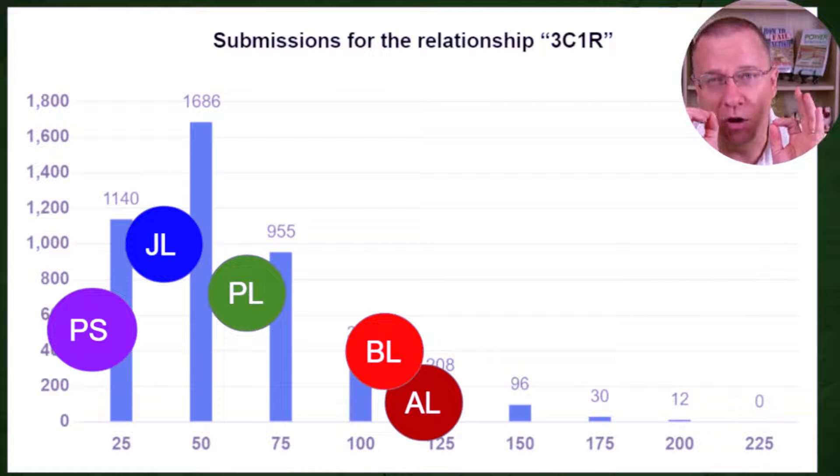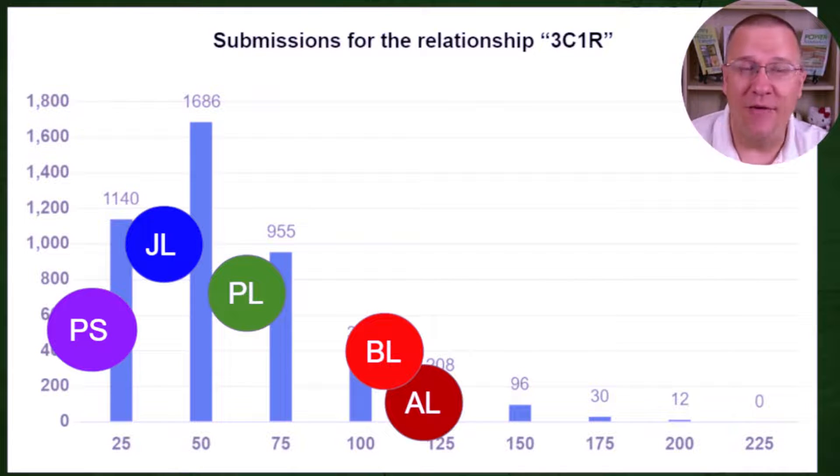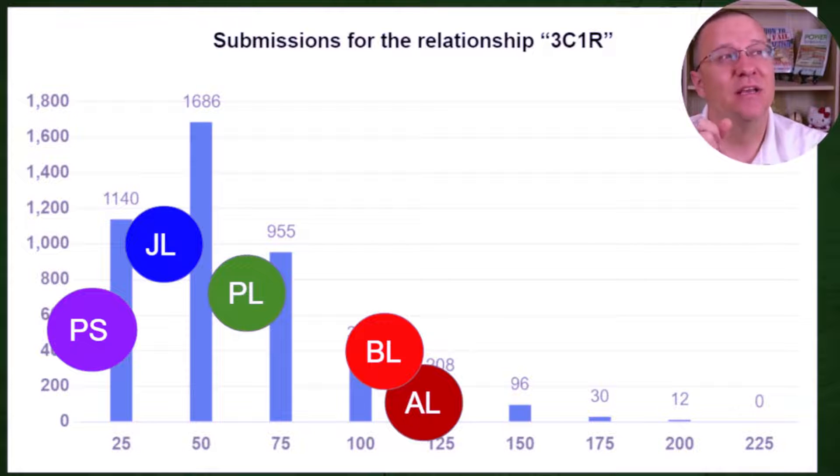Remember, we are all third cousins once removed to this match. So it's extremely possible — in fact, it's probably likely, and in some cases you should expect it — that siblings with a common match are not going to share close to the same amount of DNA. Even among my four siblings, we range from 119 all the way down to 35 centimorgans for the same match. My cousin shares less probably because my dad shares much larger segments with this match than his mom does.